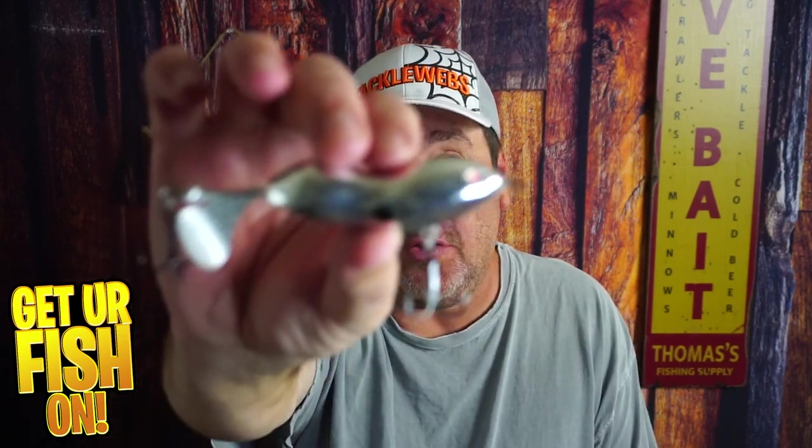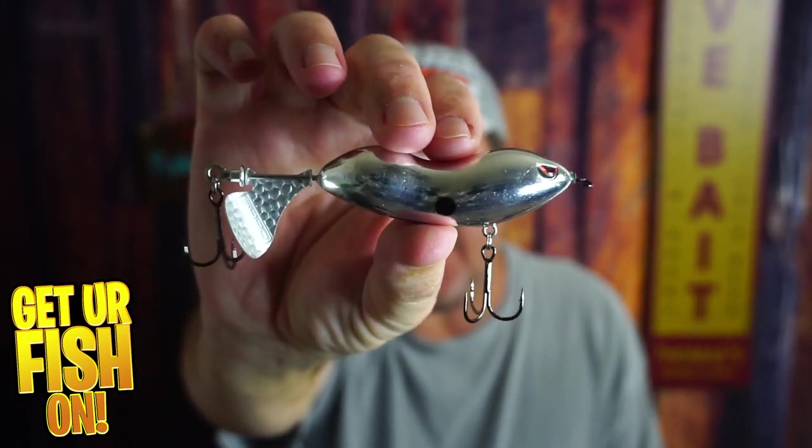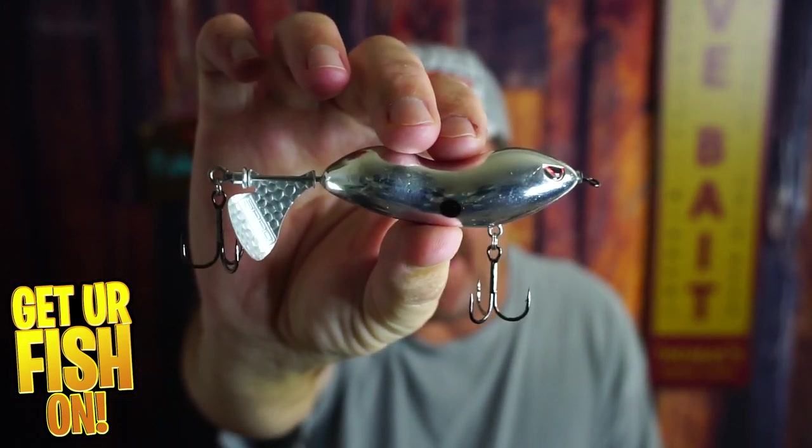But right now, you and I are taking a closer look at the Spro Cyclone Prop Jr.